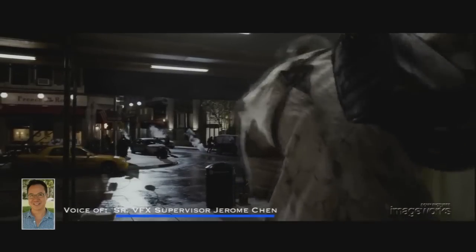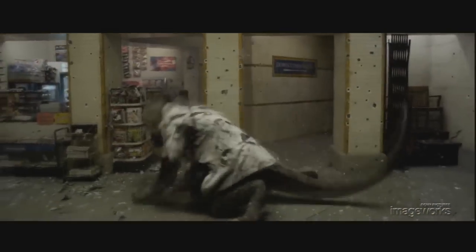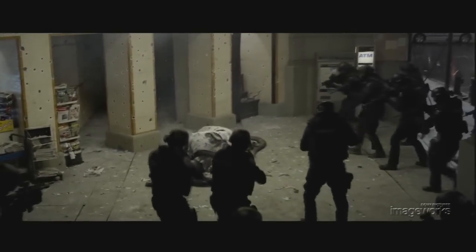The Lizard emerges from a subway station and battles with an NYPD SWAT team, and the audience gets to see a completely digital character created by Sony Imageworks.